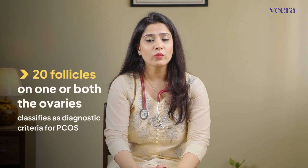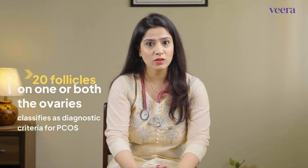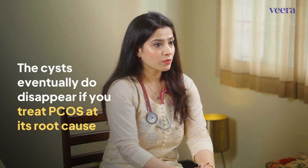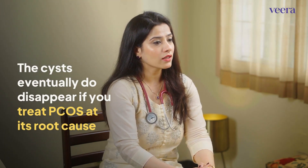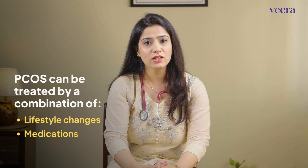If we see more than 20 follicles in one or both ovaries, it classifies as a diagnostic criteria for PCOS. These cysts do not dissolve on their own. They eventually do disappear if you end up correcting the underlying hormonal imbalance. In order to manage PCOS, the underlying hormonal imbalance is corrected by lifestyle changes and medications if necessary.